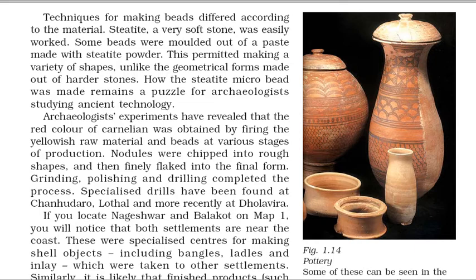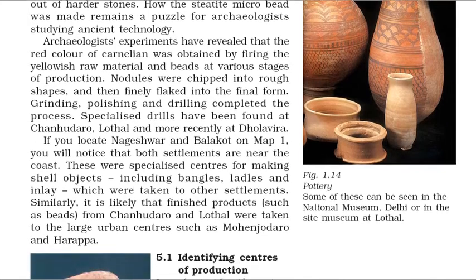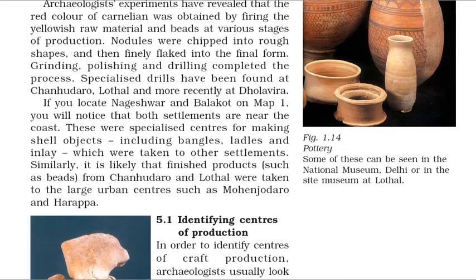Archaeologists' experiments have revealed that the red color of carnelian was obtained by firing the yellowish raw material and beads at various stages of production. Nodules were chipped into rough shapes, and then finely flaked into the final form. Grinding, polishing and drilling completed the process. Specialized drills have been found at Chanudaro, Lothal and more recently at Dholavira. Nageshwar and Balakot, both near the coast, were specialized centers for making shell objects including bangles, ladles and inlay. It is likely that finished products such as beads from Chanudaro and Lothal were taken to the large urban centers such as Mohenjo-daro and Harappa.